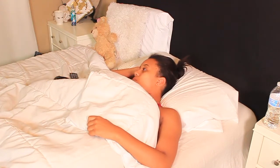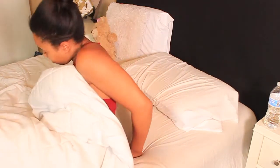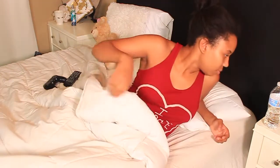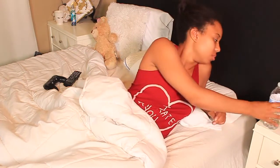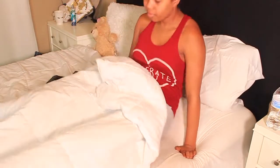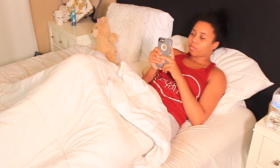Hi guys, it's Morgan and today I'm showing you my morning routine for back to school. Right now I'm waking up — it's around 8:30, which is usually the time I wake up — and I gotta drink that water because you need to stay hydrated.